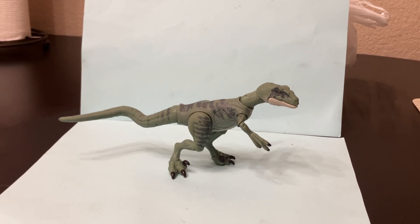Hey there y'all, welcome back to Homemade Collectibles channel. Today we're going to review the Hammond Collection Velociraptor Delta Posable Action Figure.